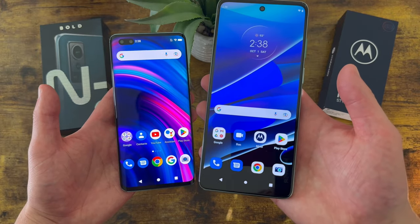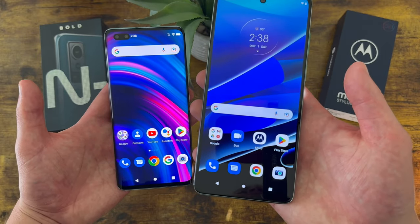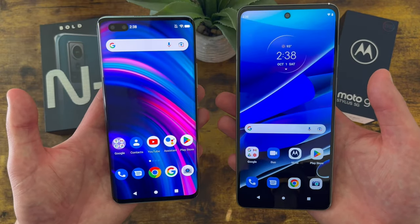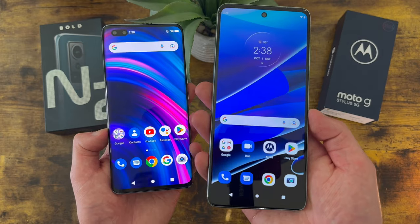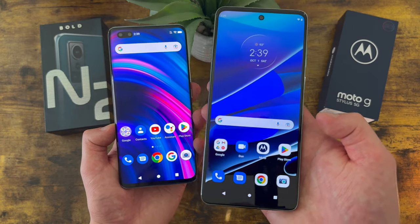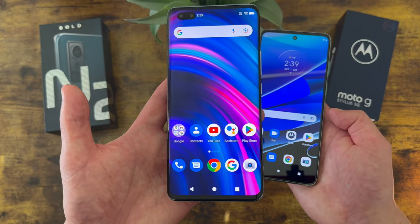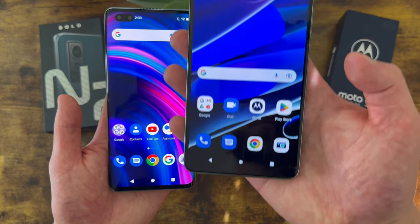The Moto G Stylus 5G does have NFC, whereas the Blue Bold N2 doesn't, so if you like contactless mobile payments the Moto G Stylus 5G will have a huge advantage. Obviously, as the name suggests, the Moto G Stylus 5G also has a stylus, making it one of the few phones in this price range that does. Additionally, the Blue Bold N2 only runs Android 11, whereas the Moto G Stylus 5G has Android 12. Motorola has pretty decent software support, so an update to Android 13 is likely, whereas with the Blue Bold N2, software support is uncertain. So if you care about software, the Moto G Stylus 5G has a huge advantage.